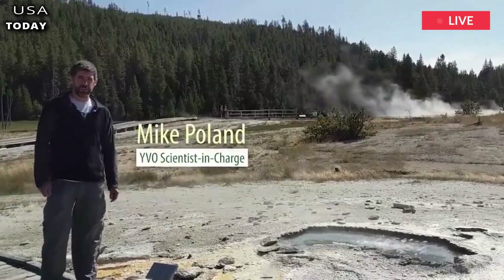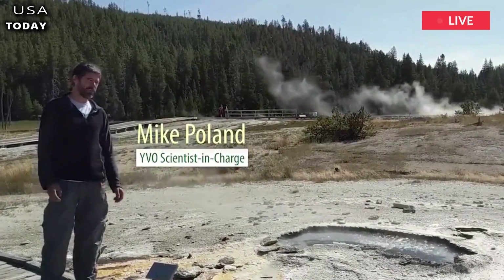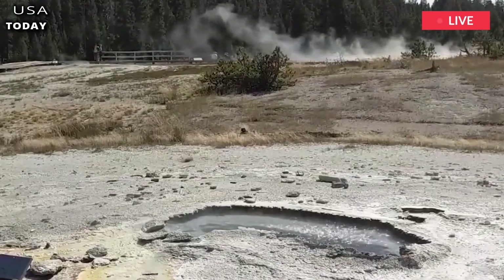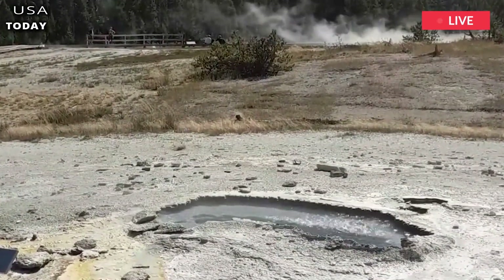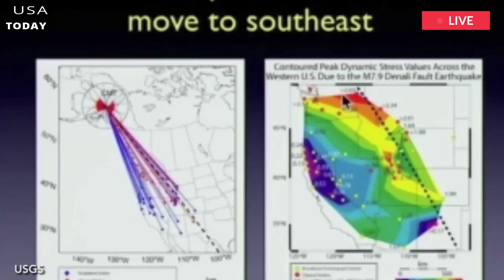Although researchers insist that there are currently no signs of an impending eruption, these findings provide a more detailed picture of what is happening in the giant magma chamber beneath the national park. Despite this, scientists are still looking for small signs of a possible Yellowstone eruption, including observing ground levels that, if visibly raised, could signal the start of a major eruption.